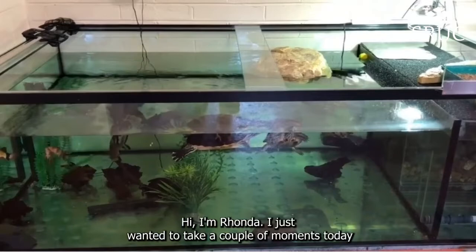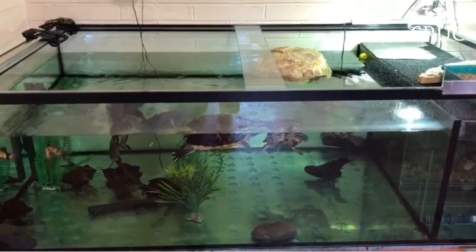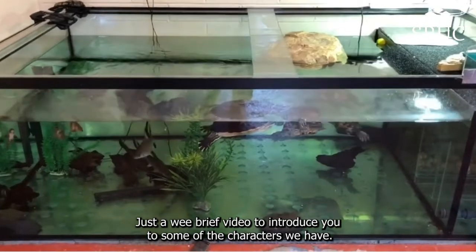Hi, I'm Rhonda. I just wanted to take a couple of moments today to show you some videos of the animals in the reptile room. Just a wee brief video to introduce you to some of the characters we have.